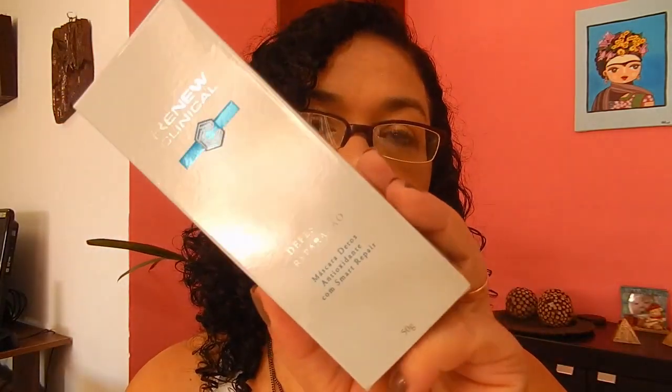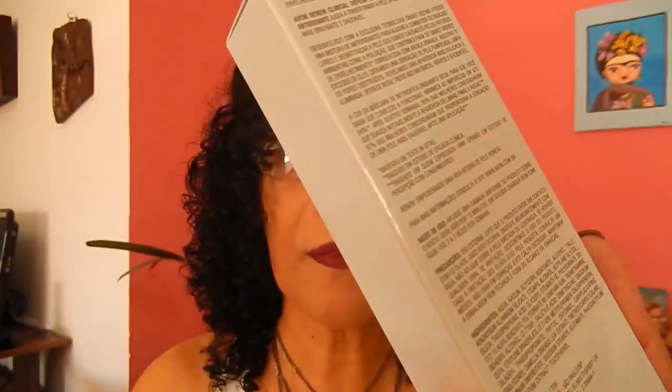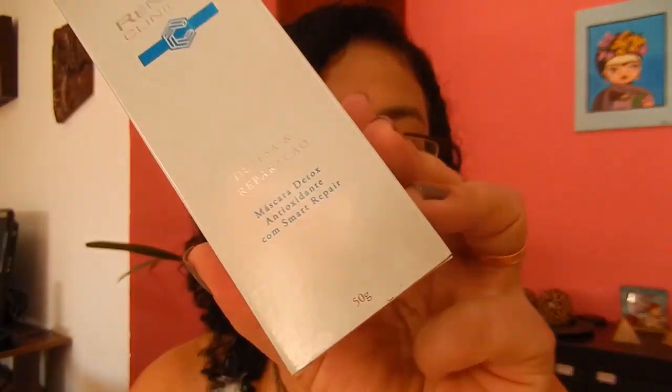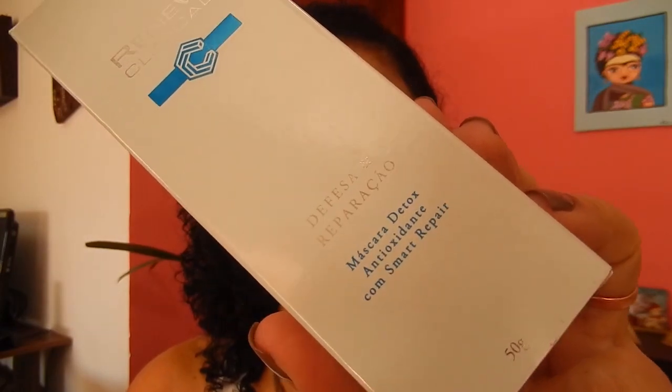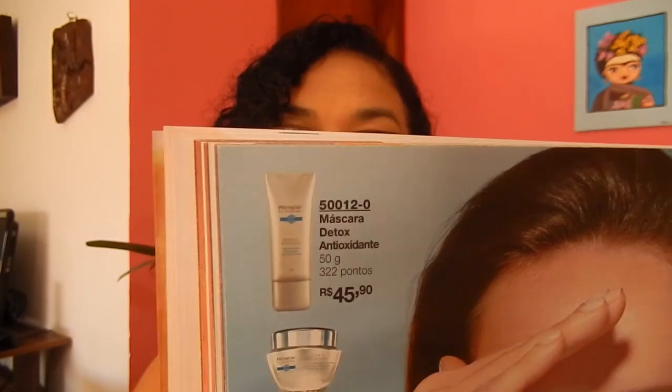Let's go over the product details. It comes in a small box with information on the back that you should read. It contains 50 grams of product. It's priced at R$45.90 in campaign 8 of 2019. You can buy this mask on the Avon company website or from Avon resellers — preferably from the resellers.